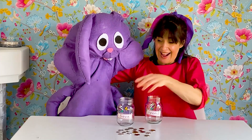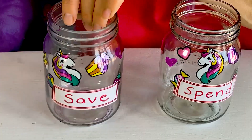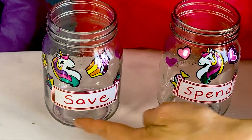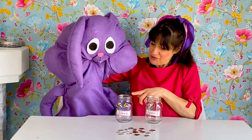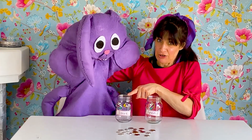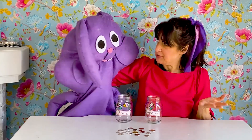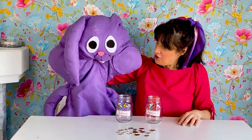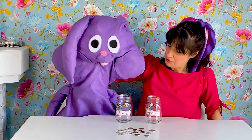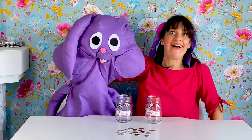And this jar here is for you to save money. It says 'save.' You can keep your money here — collect it in your save jar so that you can save up to buy something really special. I would like to put my gold coin in my save jar.